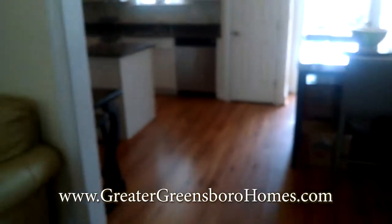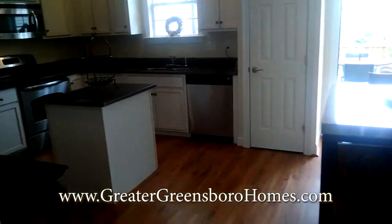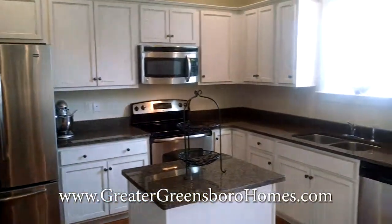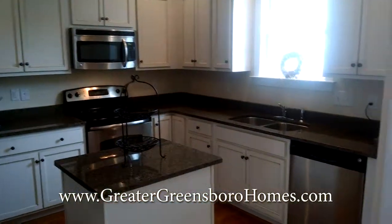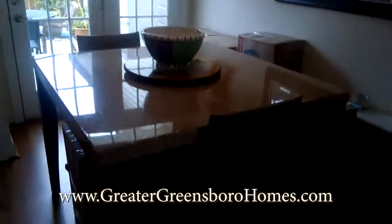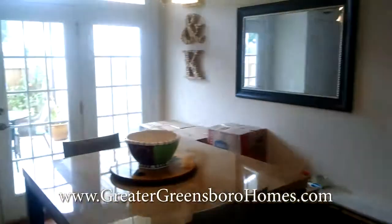As you can see, the kitchen and dining room are really open. It features granite countertops, stainless steel appliances, an undermounted sink, and a big pantry. Here's the dining room — they're already boxing up and packing to go.